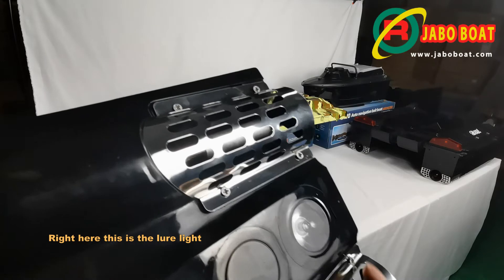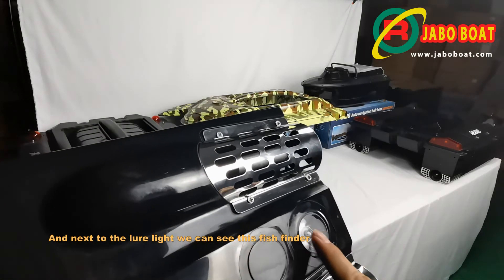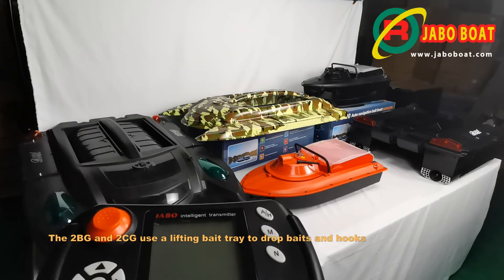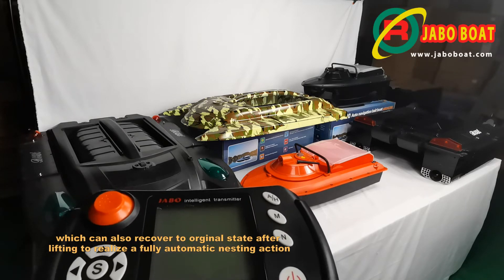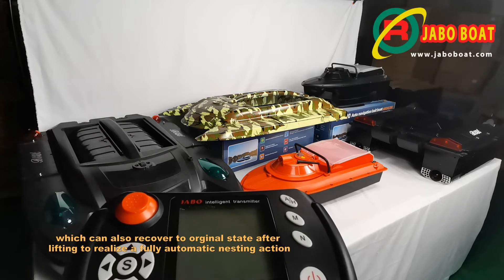Right here — this is the lure light, and next to the lure light we can see this fish finder. The 2BG and 2CG use a lifting bait tray to drop baits and hooks, which can recover to its original state after lifting to realize a fully automatic nesting action.